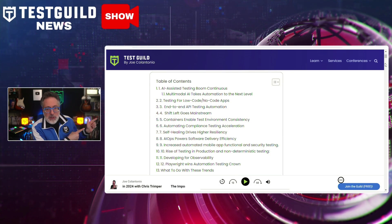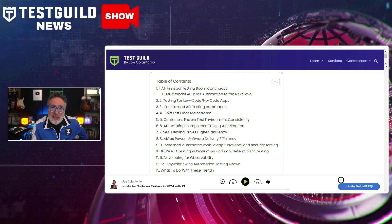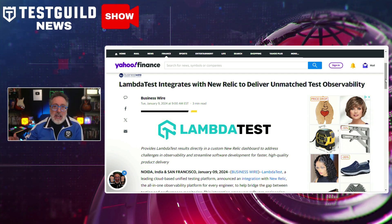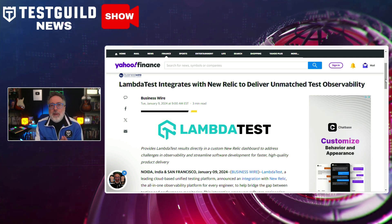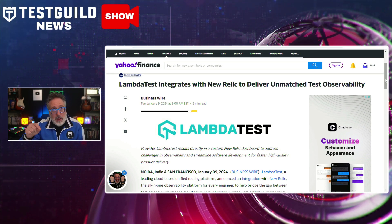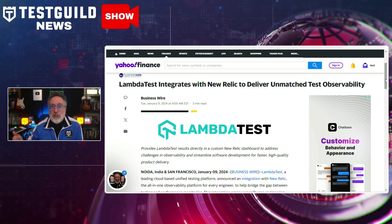Another news item helps justify my automation trends for 2024 — specifically the need to develop for observability, which I believe will become more mainstream in 2024. LambdaTest has announced its integration with New Relic, aiming to tackle challenges in observability and streamline the software development process, ultimately leading to faster product delivery. This integration makes a notable advancement in test automation, promising enhanced efficiencies in software testing and monitoring. When I see a testing company investing in observability, I feel we're on the right track for where we're going in 2024 and beyond.